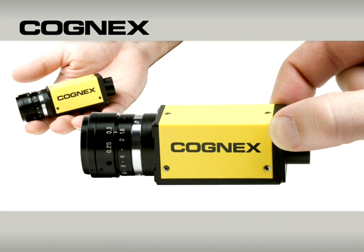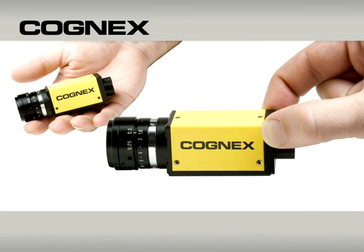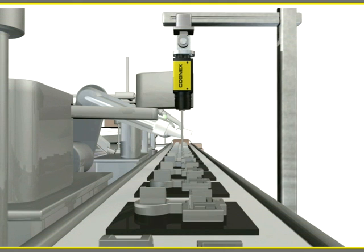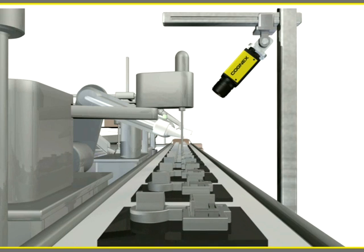Insight Micro is equally easy to install. Because it's an all-in-one system and incredibly small, you can mount it almost anywhere. And for those hard-to-reach inspections, the unique non-linear calibration tool enables you to mount Insight Micro at up to a 45 degree angle.